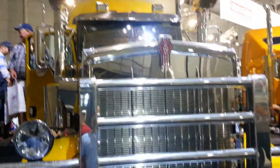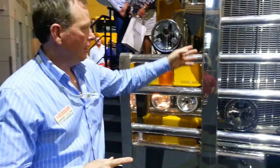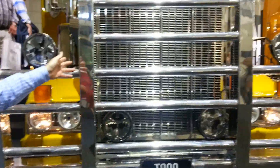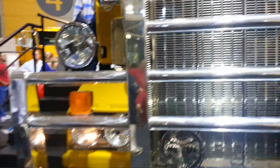Here in Australia, with its hot ambient temperatures and its vast land, the engineering work starts at the front on the radiator — an 1800 square inch radiator to give you as much cooling capacity as possible.